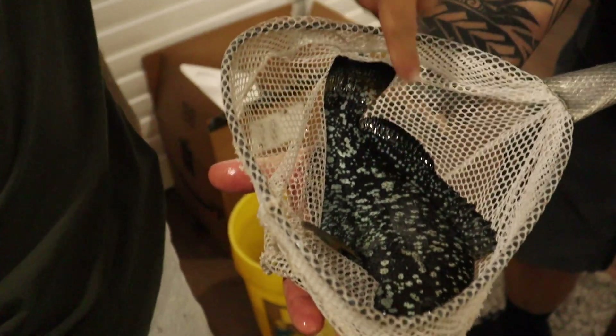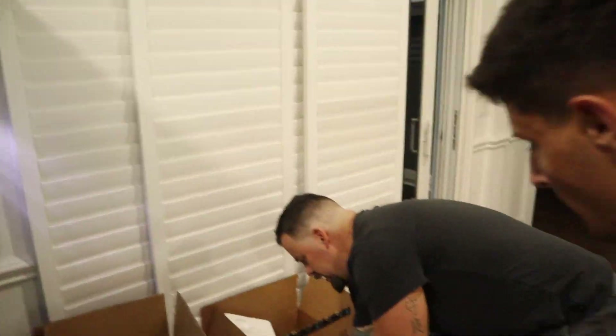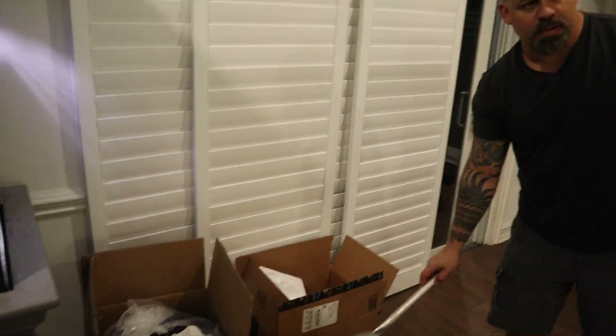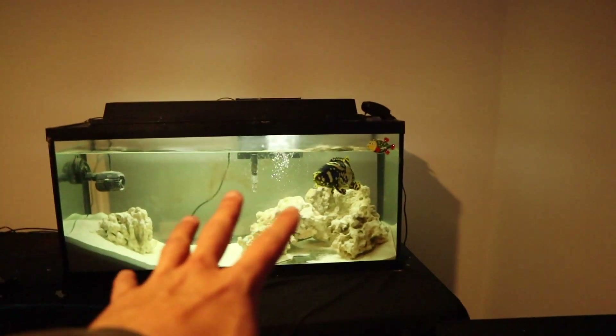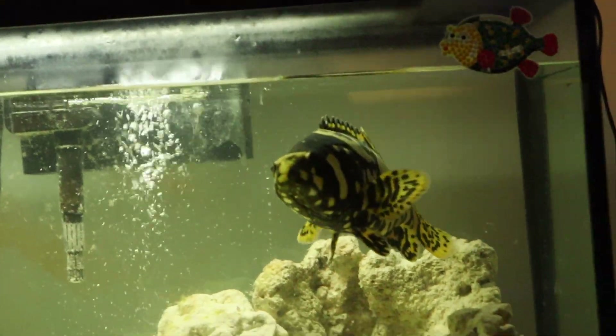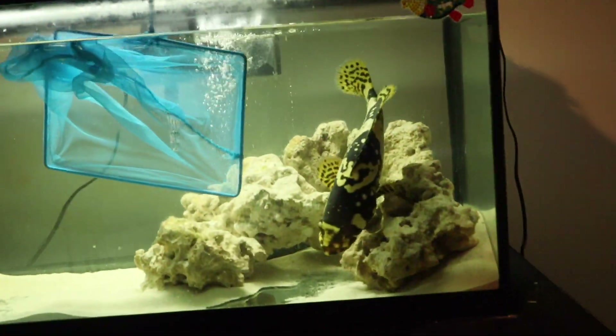Holy — look at the colors, he's changing! He'll probably get honestly bigger than the big blue one, but he'll look the same colors. All right, last fish — we got the bumblebee grouper. This guy has been in here for a while and he's finally getting a way bigger home. All these fish are around the same size too, which is cool.